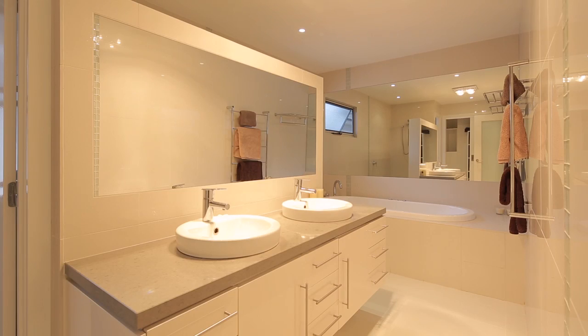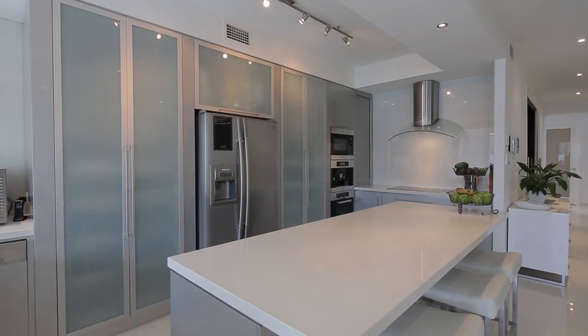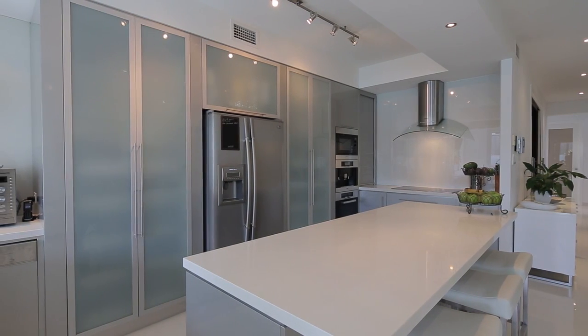A gourmet kitchen with Miele appliances, including induction cooktop, dishwasher, integrated microwave and coffee machine.